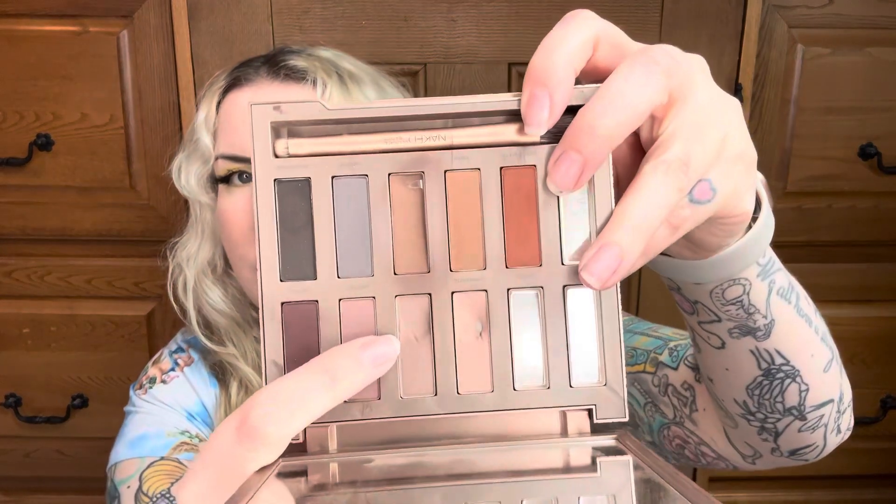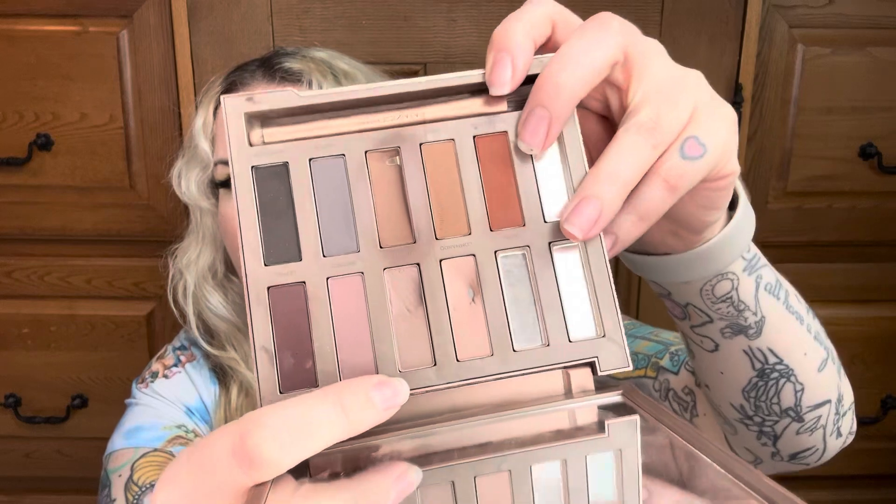Next is a shade from my Urban Decay Naked Ultimate Basics palette. This was my pan-that-palette project a few years ago, so there's quite a bit of pan on some other shades, but I'm working on the 'Tempted' shade. It's a taupey brown — you can see there's a pretty big dip happening. I used it seven times to work toward pan. It's a basic everyday shade, but Urban Decay shadows are really densely packed, so it's slow going.